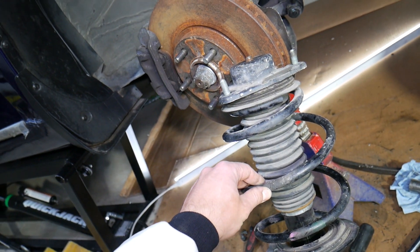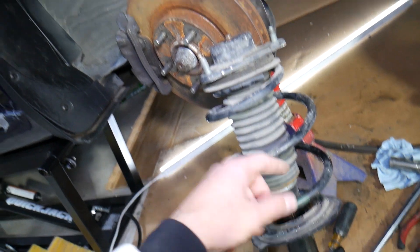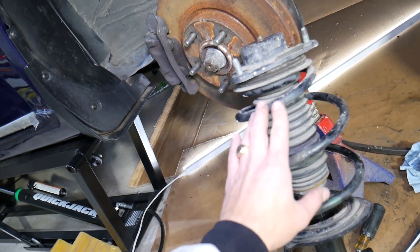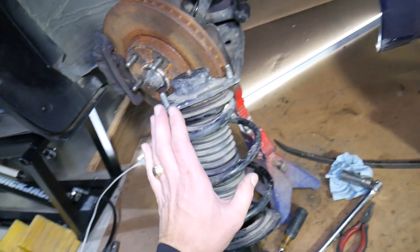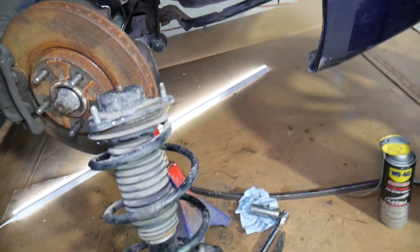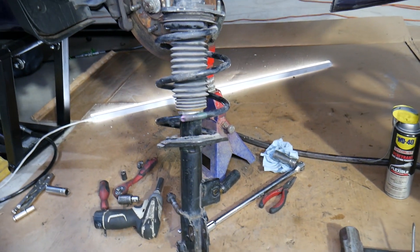Number seven: clunking noises coming from the strut area. Clunking can be caused by play in the strut or a bad strut mount — multiple things can go wrong. This can also lead to the alignment being off, which causes excessive or uneven tire wear. Those are the most common symptoms.